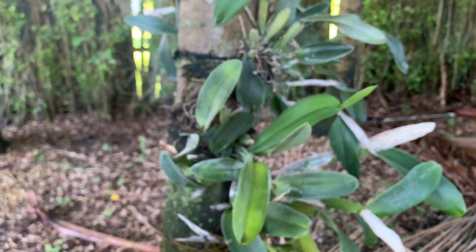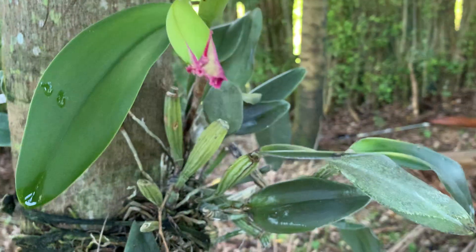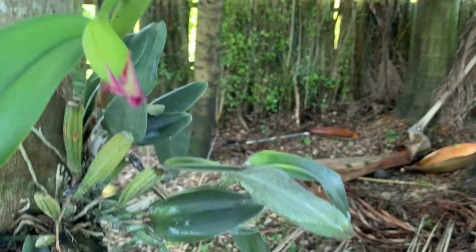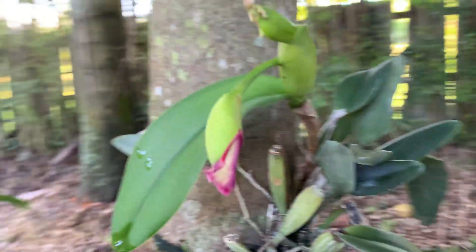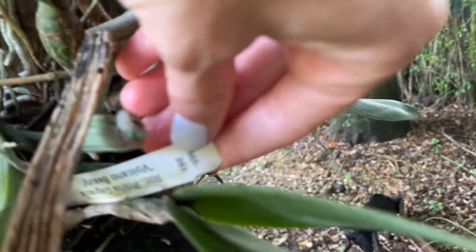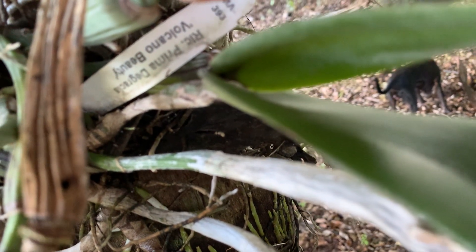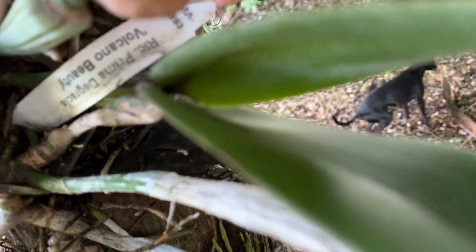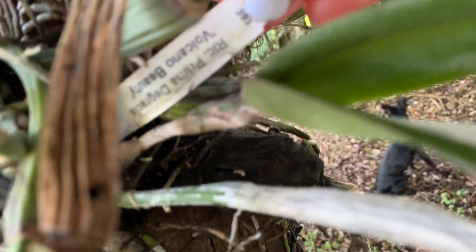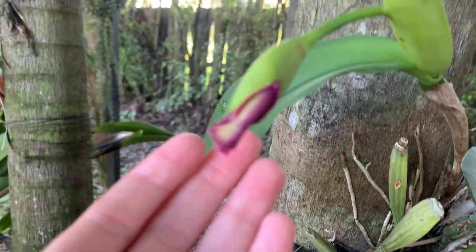Over here on my Cattleyas — this used to be my Cattleya section, which it still is because I still have a lot of Cattleyas, but I've brought a lot more orchids in here now. These Cattleyas are going to bloom soon. I have a tag here — it's so hard to keep the tags on my trees. This is: RLC Prima de Gracia Volcano Beauty — and she's about to bloom.